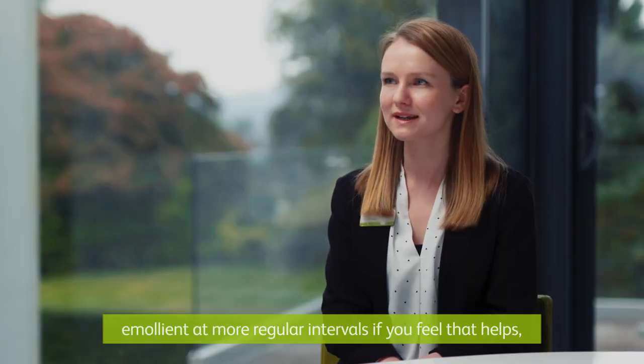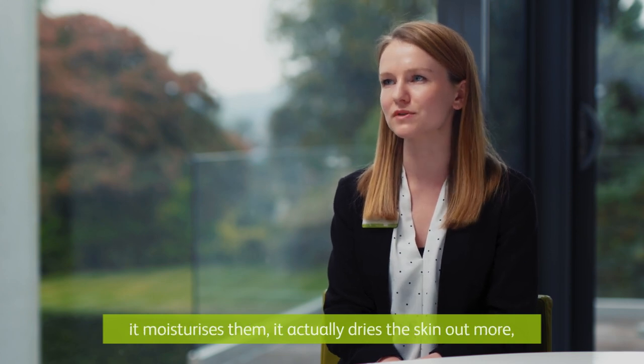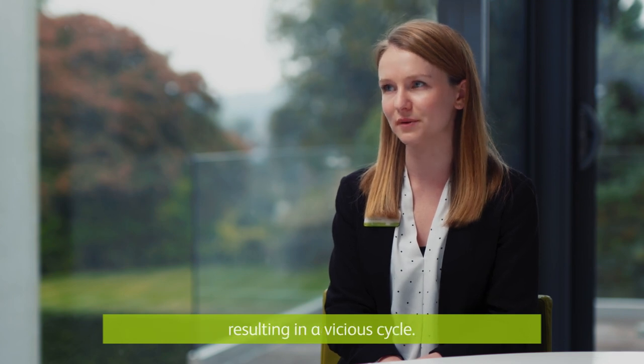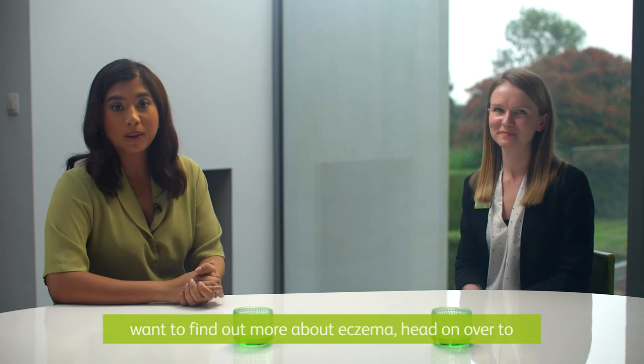Apply emollient at more regular intervals if you feel that helps, and try to avoid licking your lips as while it may seem to moisturise them, it actually dries the skin out more, resulting in a vicious cycle. Thank you Bryony, that was really helpful, and if you want to find out more about eczema, head on over to lloydspharmacy.com and we'll see you next time.